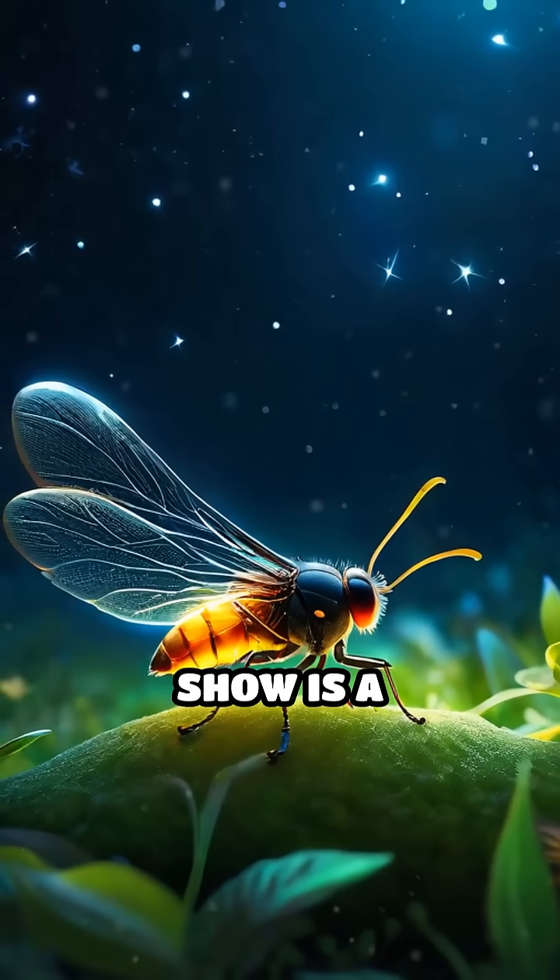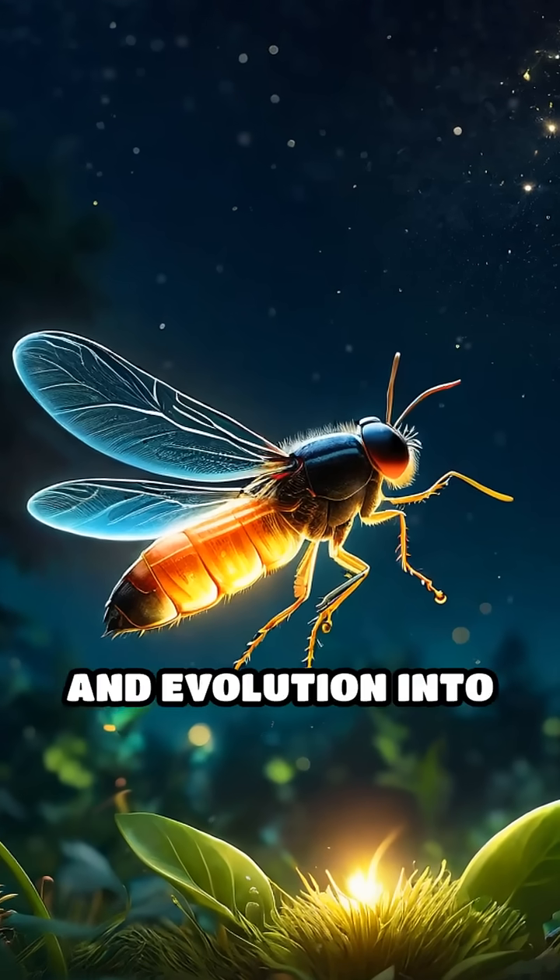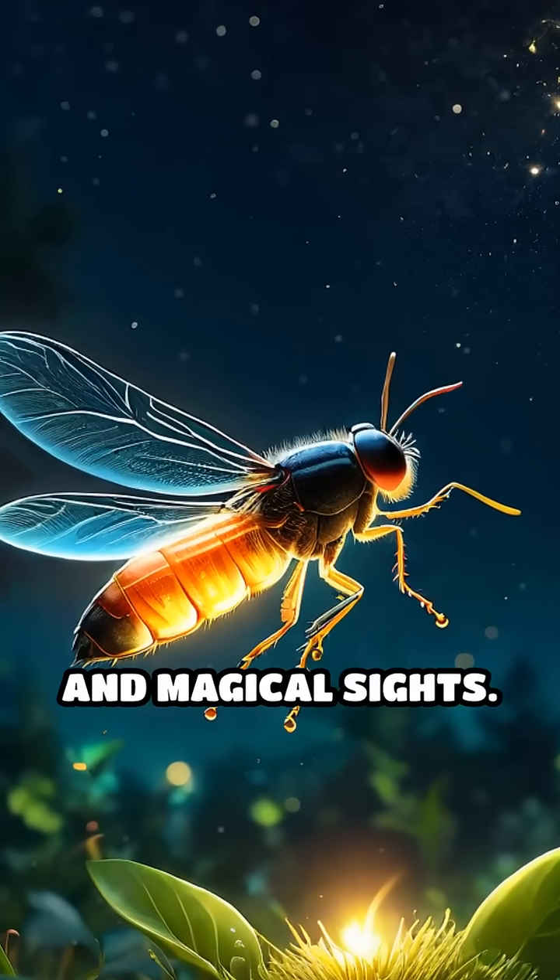This natural light show is a remarkable adaptation, blending chemistry, biology, and evolution into one of nature's most captivating and magical sights.